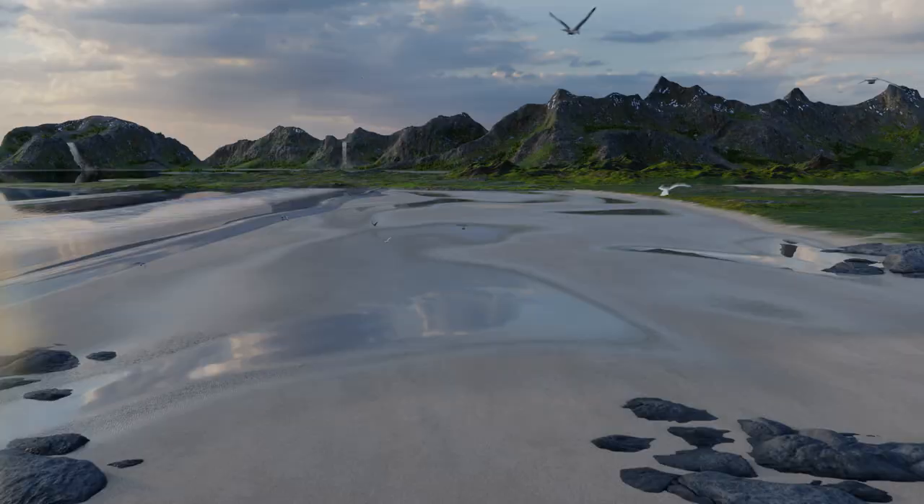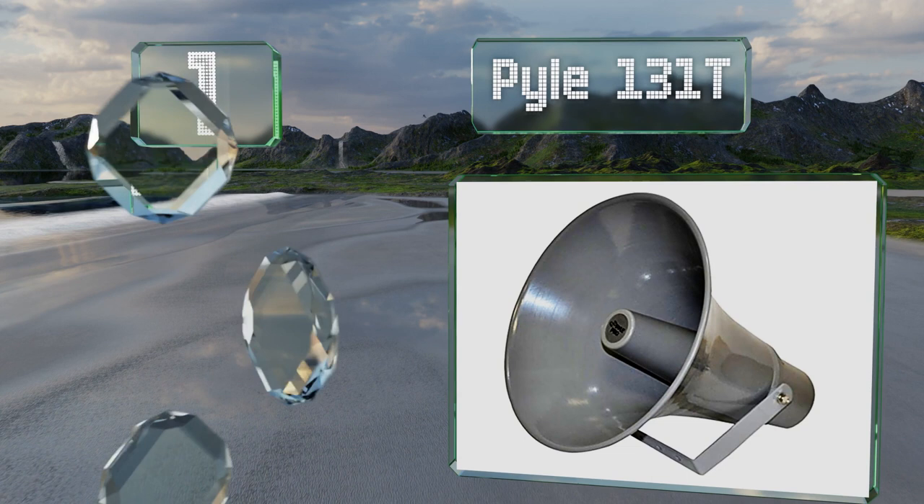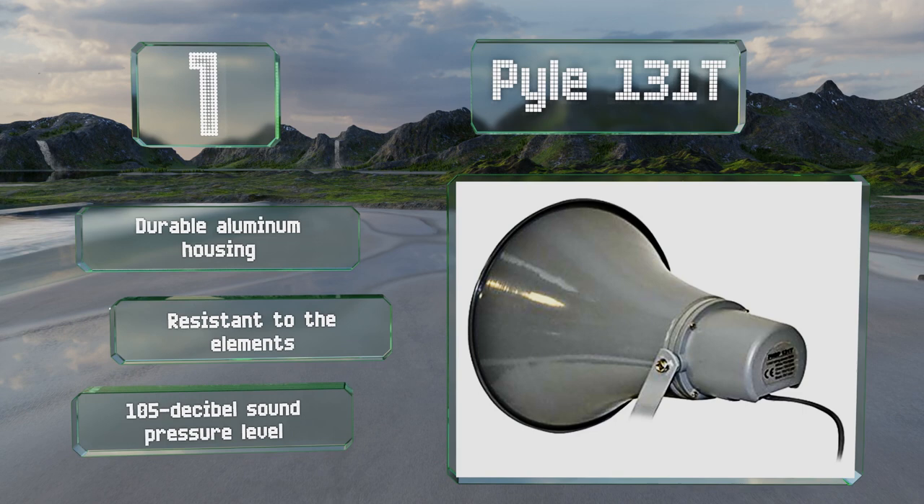Taking the top spot on our list, it's tough to beat the Pyle 131T, whose 50-watt RMS handling will make your voice heard up to hundreds of yards away. It's perfect for making announcements in noisy areas like schools and town squares. It's resistant to the elements and features a durable aluminum housing and a 105 decibel sound pressure level.